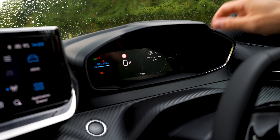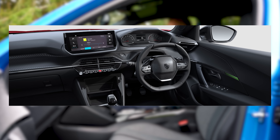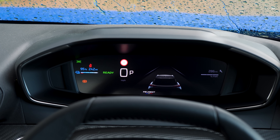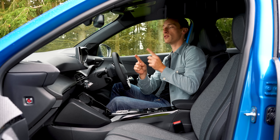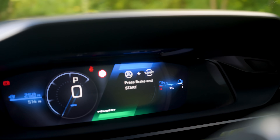On the driver display, entry-level Active trim has two analogue dials and a small digital screen in the middle. If you go for Allure trim, you get a 10-inch fully digital driver display, and you can customise things like the colour and the order that information is shown. And if you go for range-topping GT trim, you get a 3D driver display as well.